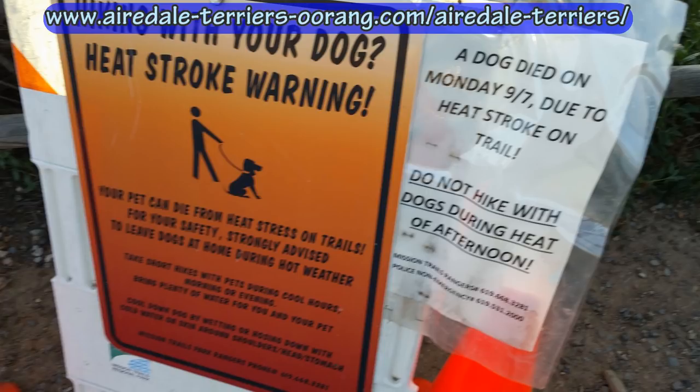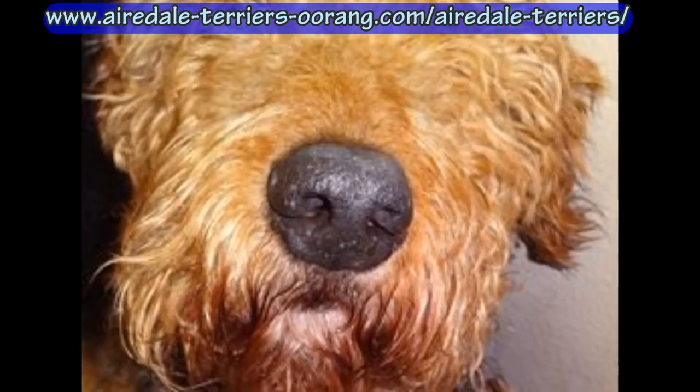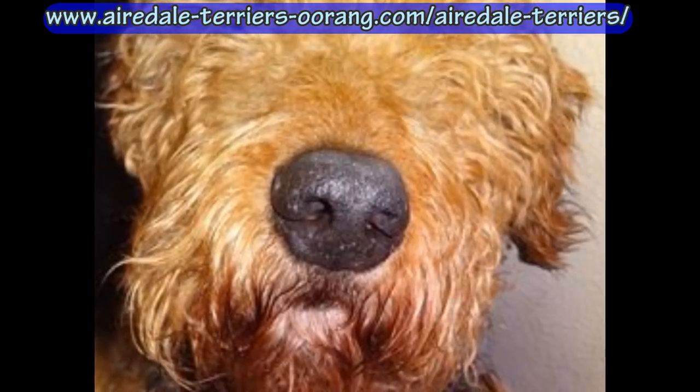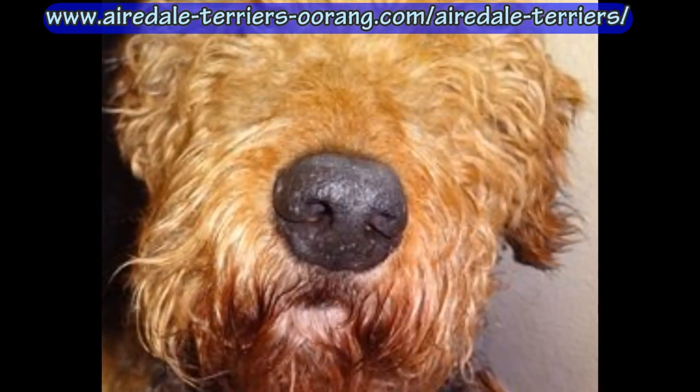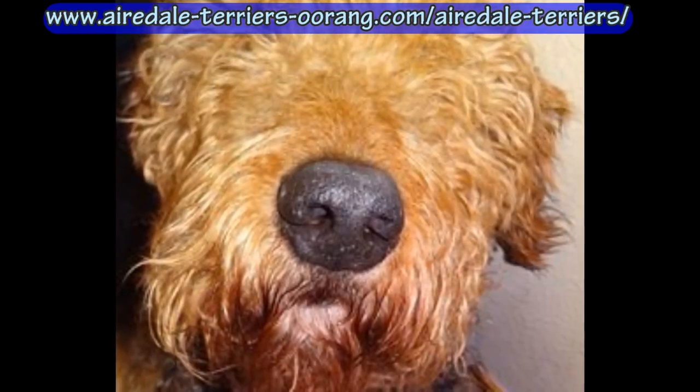The most important thing - as you can see from this sign where a dog died - if you take your dogs hiking or to the park for exercise, you want to do it either very early in the day or late as the sun is going down. My favorite hiking spot is a mountain where I come up the east side late in the day, around 6 or 6:30 as the sun is setting on the west side, so it's always in shade.